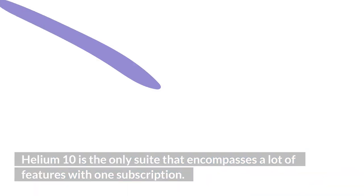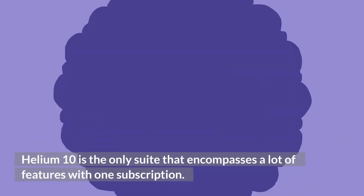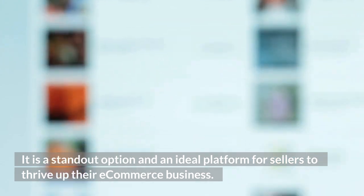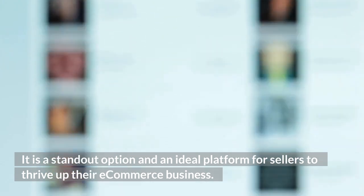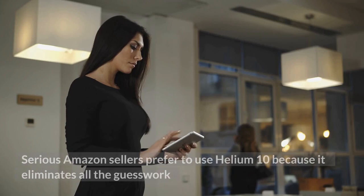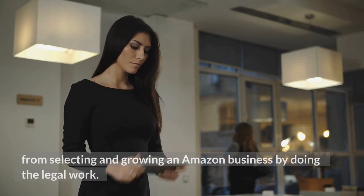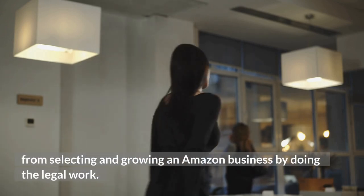Helium 10 is the only platform that introduces a lot of features on the subscription. It is a standout option and an ideal platform for sellers to thrive in their e-commerce business. Serious Amazon sellers prefer to use Helium 10 because it eliminates all the guesswork from selecting and growing an Amazon business.